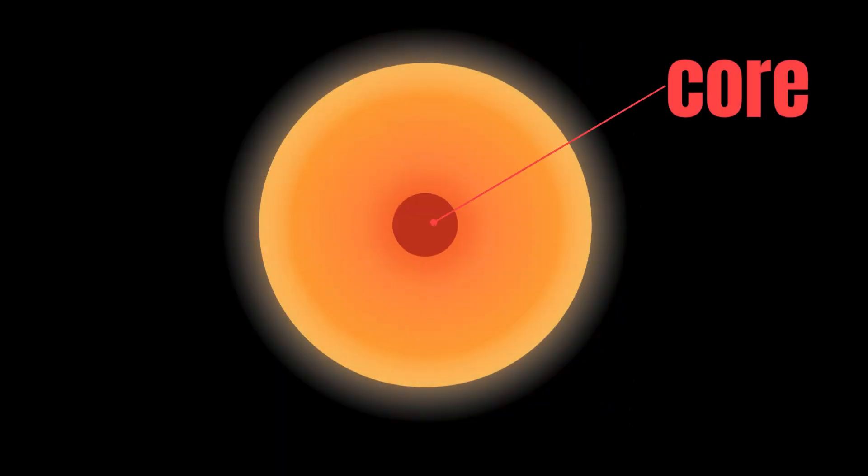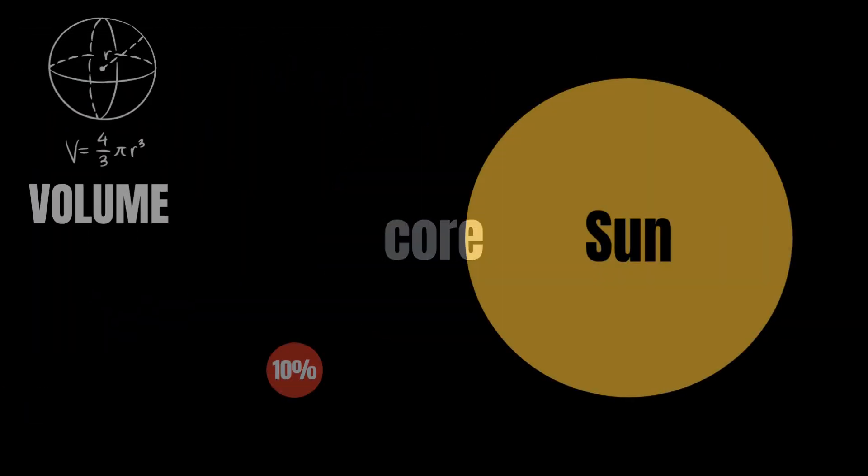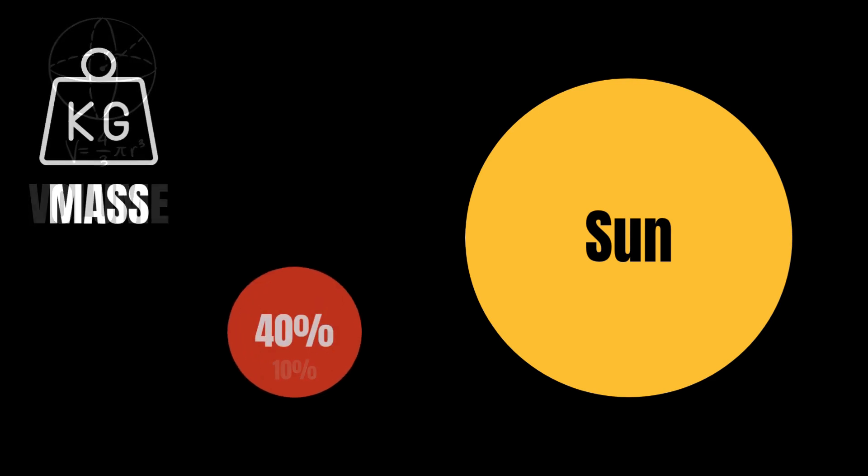Deep within the Sun's centre is its core. This is the hottest part of the Sun, where temperatures reach 15 million degrees Celsius. The core is also the densest part of the Sun — it only takes up about 10% of the Sun's volume, but contains 40% of its mass.